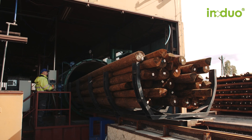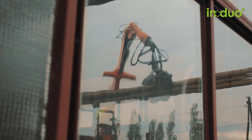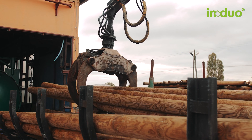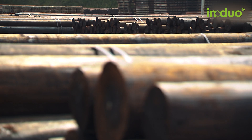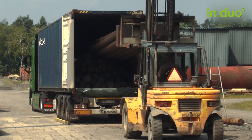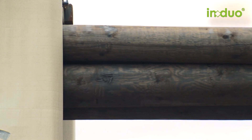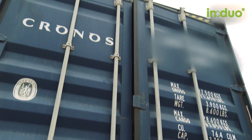The poles are ready for the construction site. IN DUO supplies a variety of standardized, highly durable and pre-assembled round wooden poles. The poles are separated according to grades for shipping. IN DUO poles are used all over the world for power supply and telecommunications.